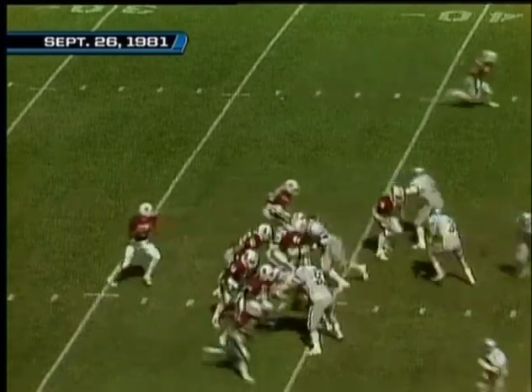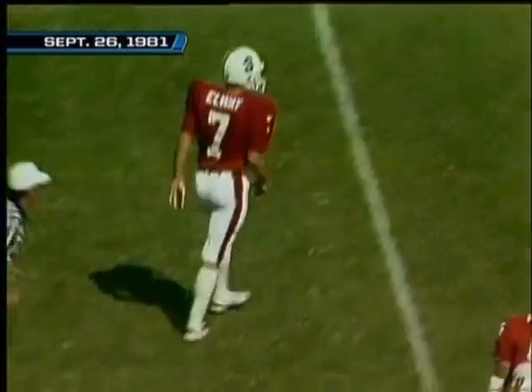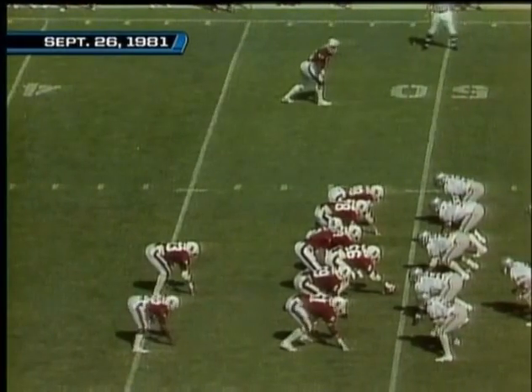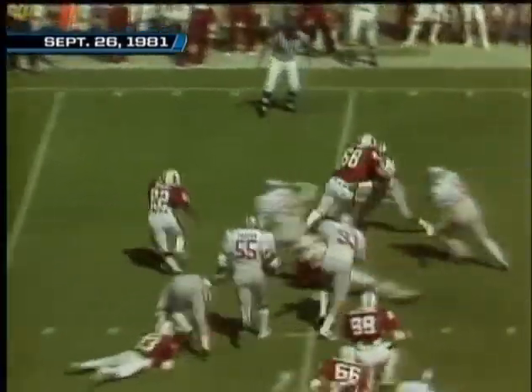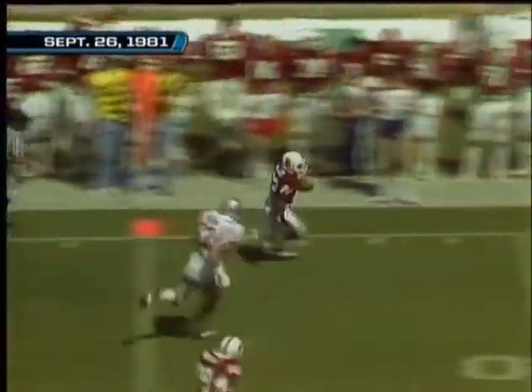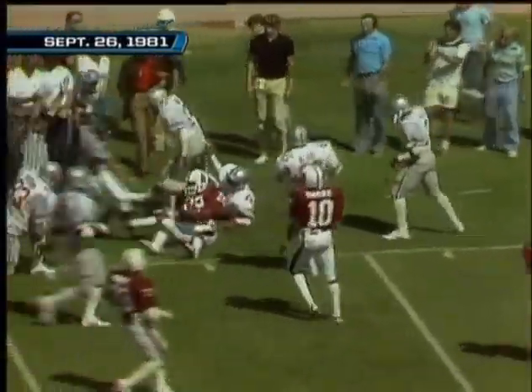First and ten at the 40 of the Cardinals. Elway with a quick slant pass — tremendous catch at the 50-yard line, Doug Hill defending on the play. The split backs — the man on the right side, Vincent, tries to turn the corner, gets it at the 45 to 40, down to the 35 at the 30, and out of bounds at the 34-yard line.